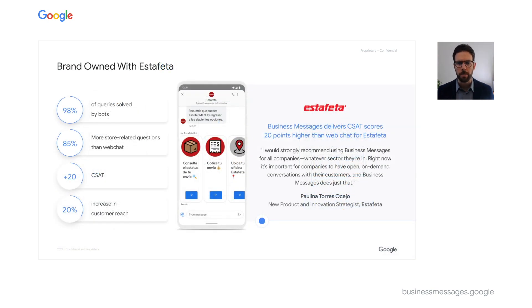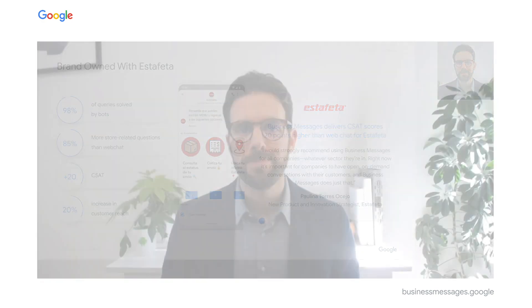A great example of this is Estafeta, one of Mexico's largest delivery and logistics companies. They use Business Messages as a web chat solution and have had great success: 85% cost savings versus voice, and 98% of customer queries solved by Business Messages' bot-first approach. These gains in efficiency have also brought gains in satisfaction, as CSAT for their Business Messages web chat is 20 points higher than their previous chat solution.